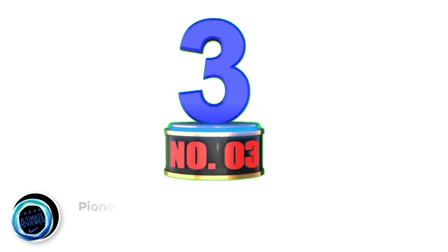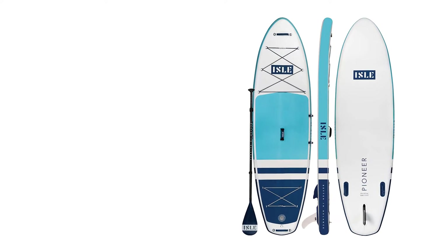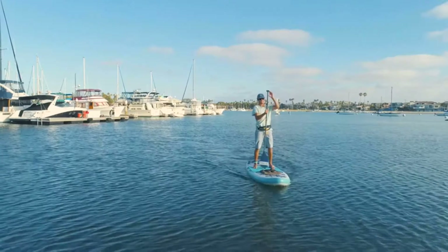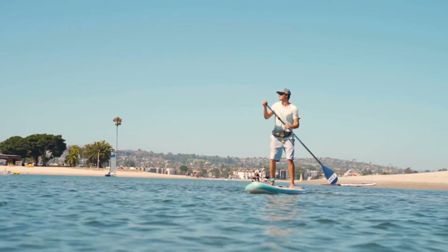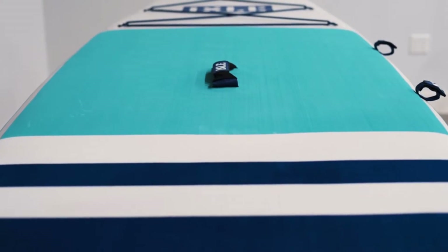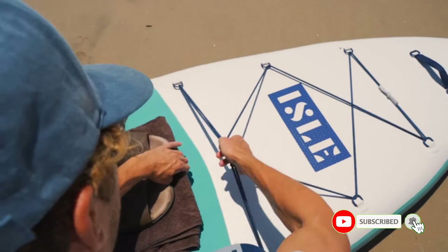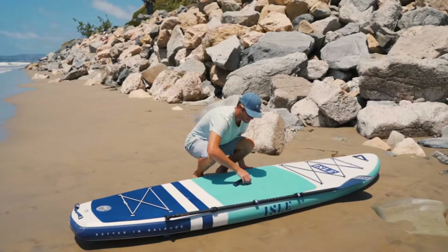Number 3: Pioneer Inflatable Stand-Up Paddleboard. The Pioneer Inflatable Yoga Paddleboard features an all-around shape and extra width to make it an excellent beginner board. Thanks to the extra width, you will enjoy great balance even during the most complicated yoga poses. The paddleboard features a wide body complemented with an ultra-stable finish to make it comfortable for paddlers of all levels. Positive side: dual Velcro straps along the rail to securely hold the paddle when not in use.